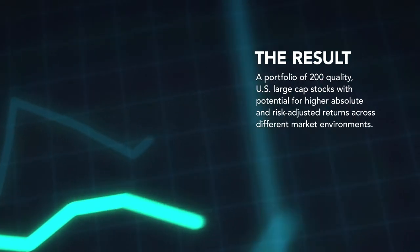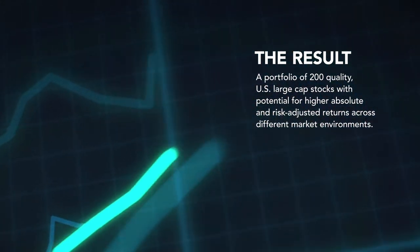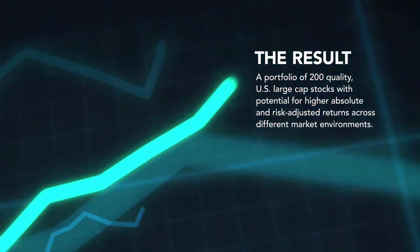The result is a portfolio of 200 quality U.S. large-cap stocks with potential for higher absolute and risk-adjusted returns across different market environments.